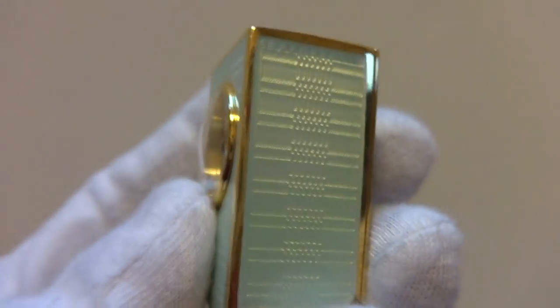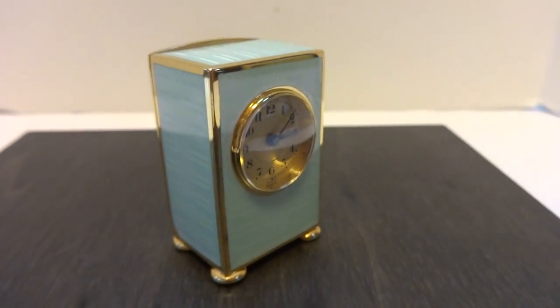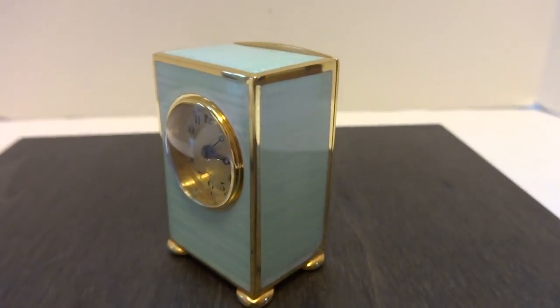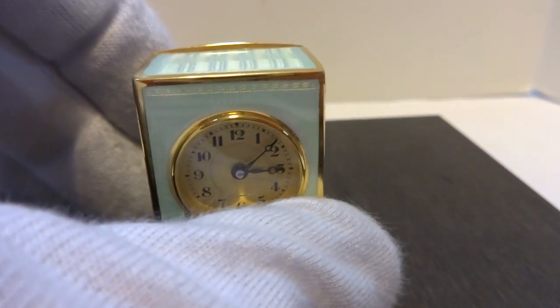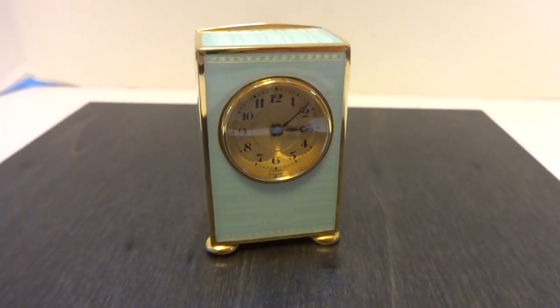In summary, the case is solid sterling silver with a very heavy gold overlay. An antique sub-miniature eight-day carriage clock in absolutely impeccable condition. This clock was just fully serviced, so it also keeps excellent time. Take care.